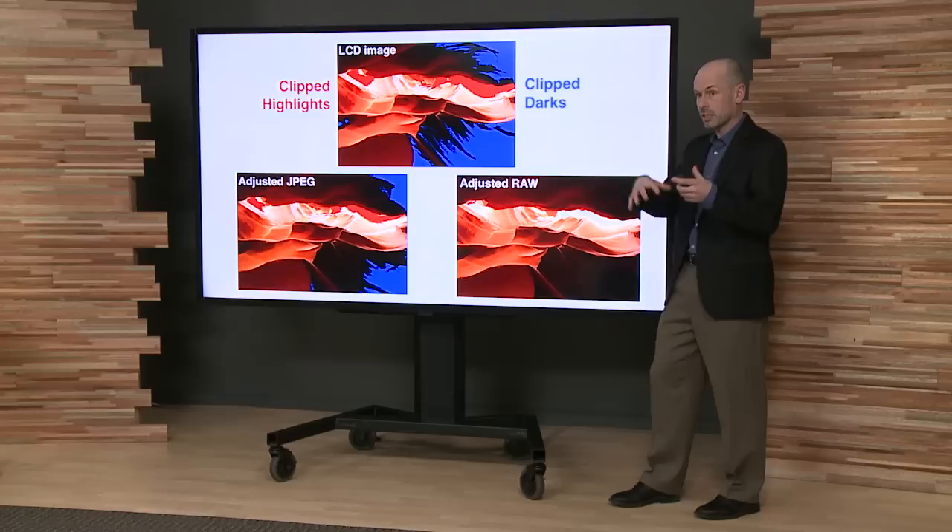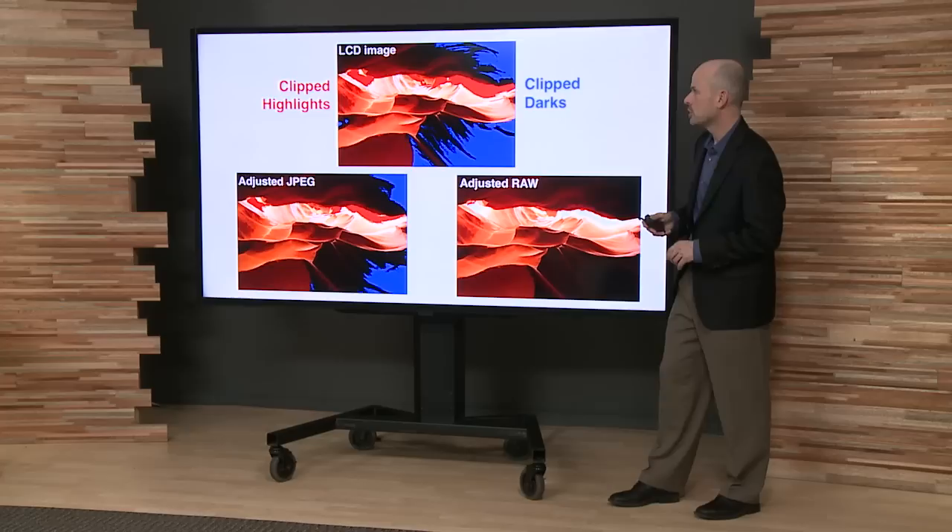If you've nailed down exposure, JPEGs can do all right. But this is one of the great reasons I can go back and work with the original light.